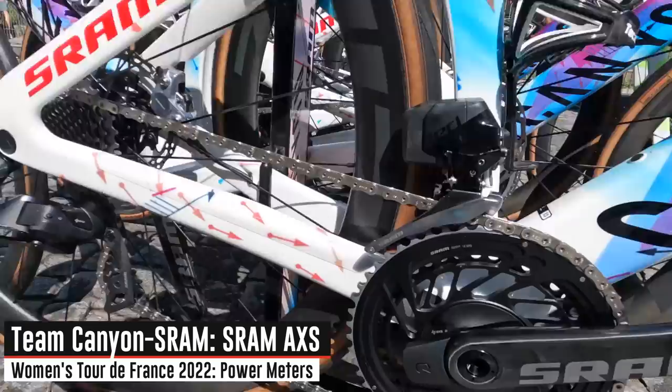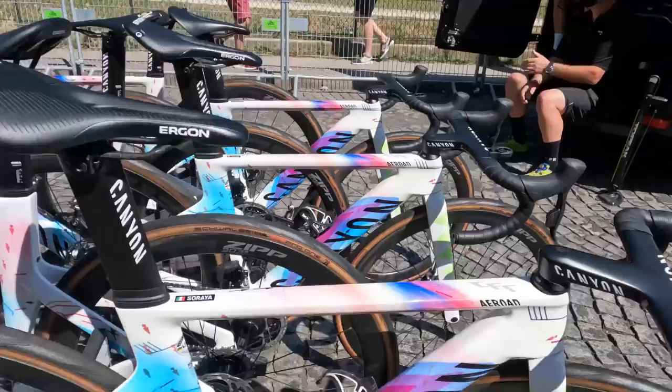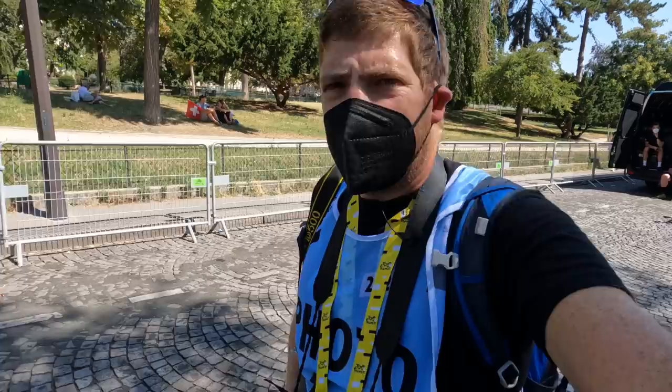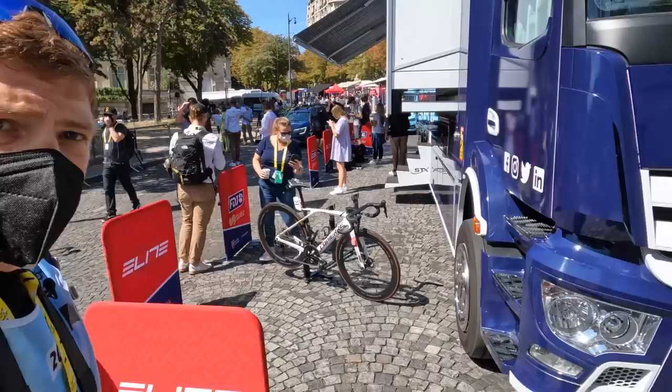We have Team Canyon-SRAM here — we can see the SRAM AXS power meters right there with TIME pedals, and up top there are Garmin mounts. Generally speaking, riders put on their own head units and GPS units, and it's still about an hour and a half to the start so you're not likely to see those GPS units out yet. We'll sweep back later once the riders get out to their bikes.